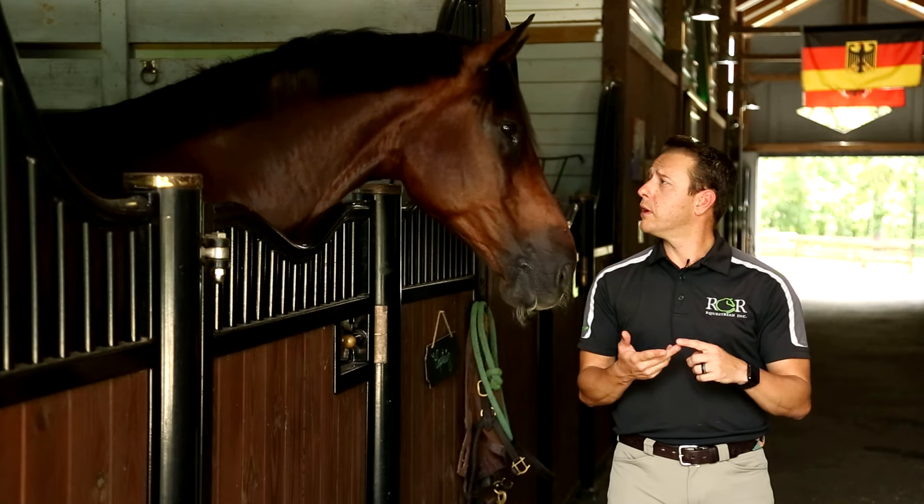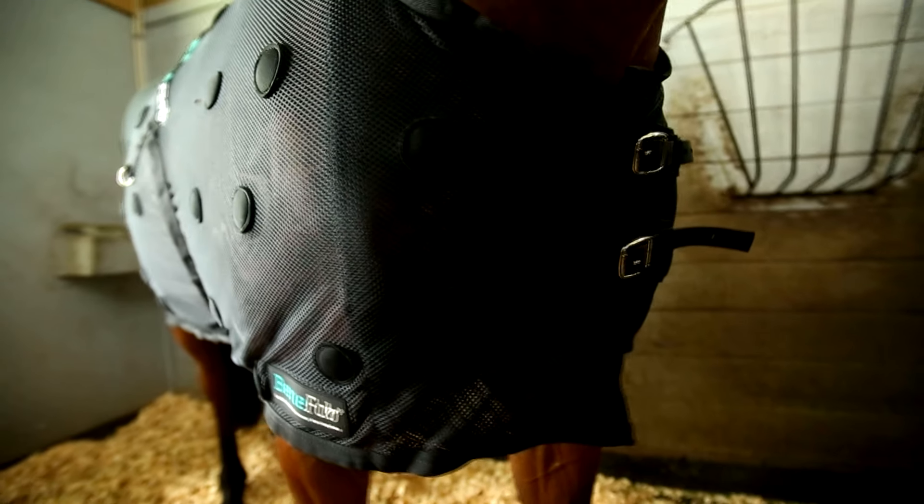in the fall and in the summer. The magnets are positioned on very critical acupuncture points that are very beneficial for the horses.